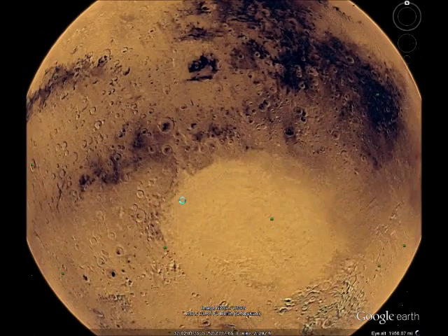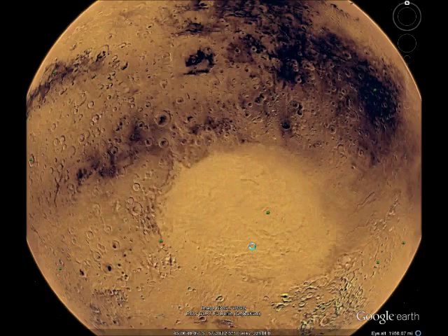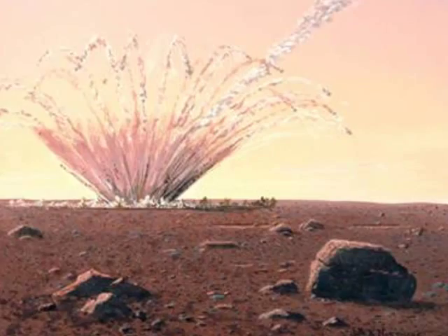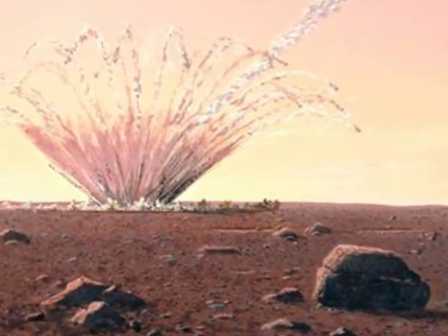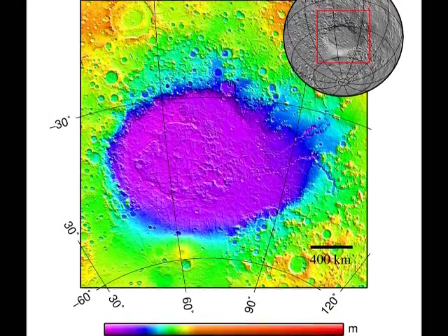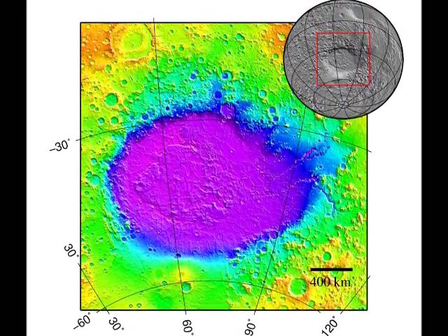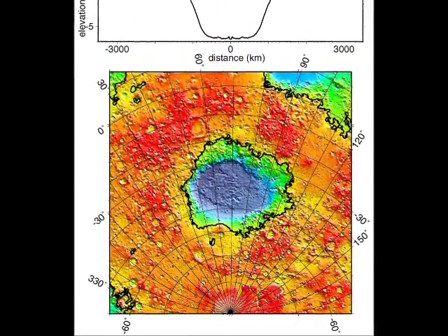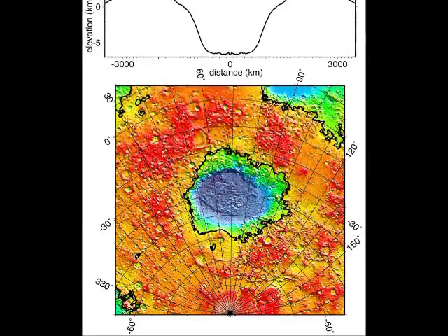The Hellas Basin is one of the largest impact craters in the solar system. It was likely formed on Mars during the late heavy bombardment period about 4.1 to 3.8 billion years ago when a very large asteroid struck Mars. The impact basin is 7,152 meters deep and extends about 2,300 kilometers east to west. The altitude difference between the rim and the bottom is 9 kilometers.